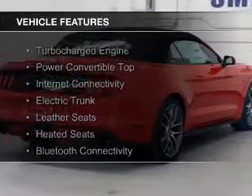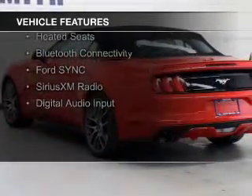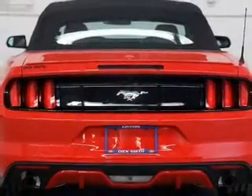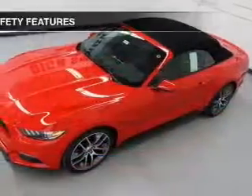The features include a turbocharger, a power convertible top, internet connectivity, electric trunk, leather seats, heated seats, Bluetooth connectivity, Ford SYNC voice activation, Sirius XM satellite radio, and digital audio input.